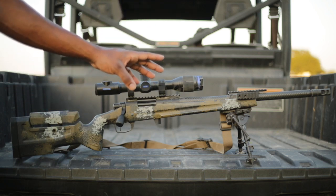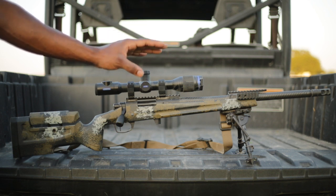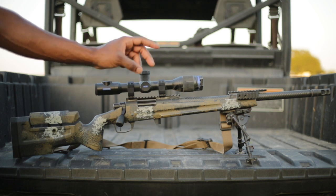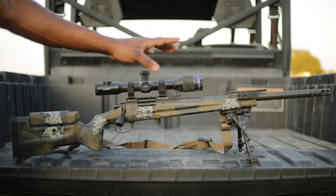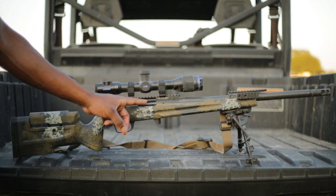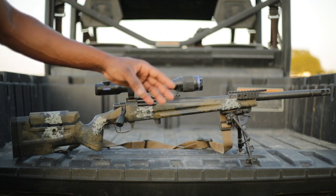If you're interested in getting a Badger EFR, I suggest you take it to a professional gunsmith or somebody that knows how to install it. This isn't something that you can just buy and drill into your stock, because if you try to do that yourself, you're gonna lose some money and ruin the stock. I suggest getting it done properly.